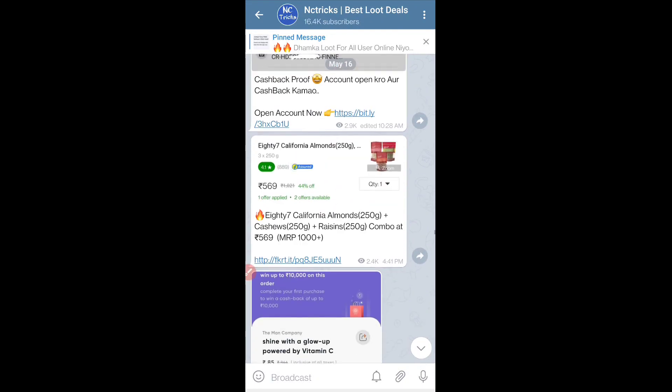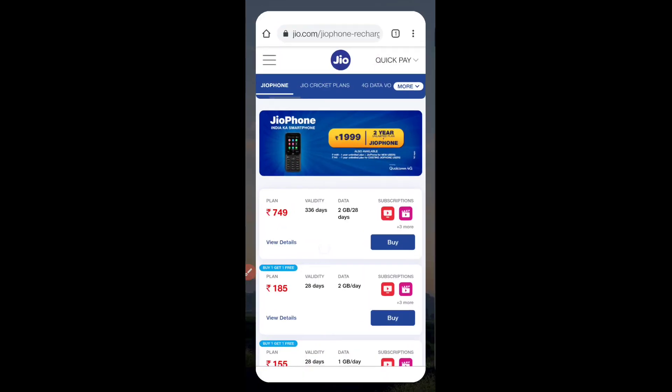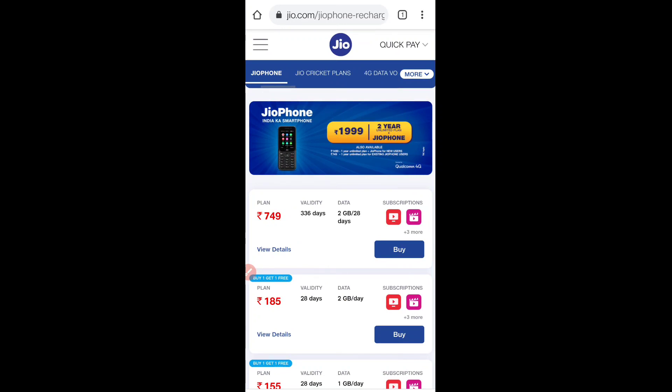Let's talk about offers. First, let's talk about Jio. This is just for Jio phone users. If you have a Jio phone, you have a double data offer — a buy one, get one free offer.